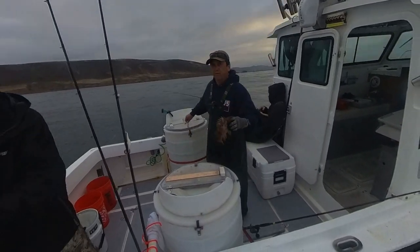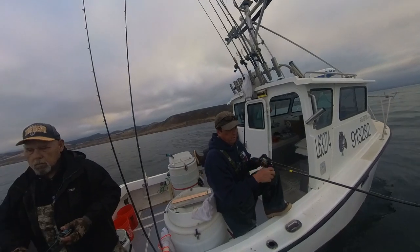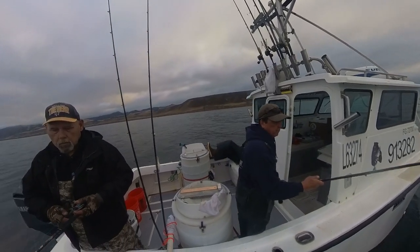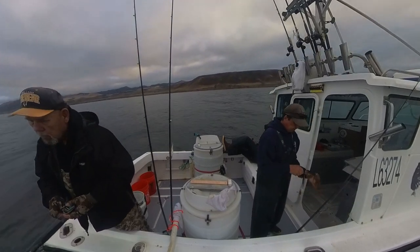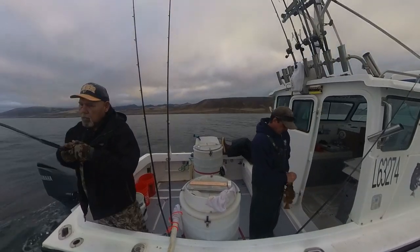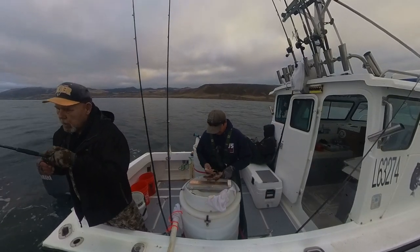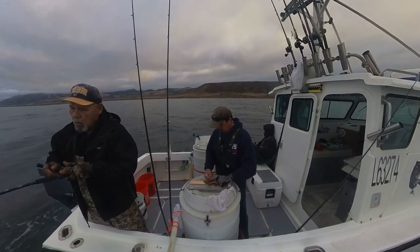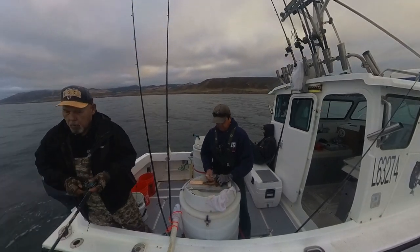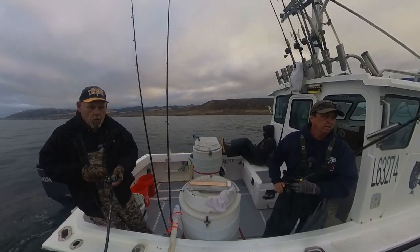Gopher cod have to be 10 inches. I wanted to talk about location today. You've probably heard the term in real estate: there are three key factors — location, location, location. Same thing applies for fishing. You can't catch fish where there's no fish, right Kevin? It's pretty hard to catch fish in the desert. You've got to be in the right place at the right time.